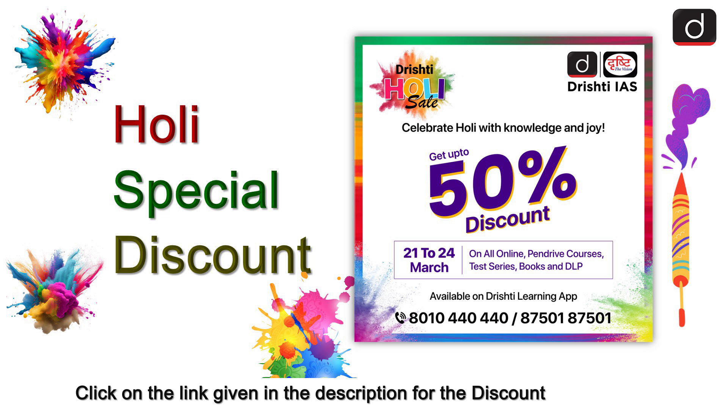On the occasion of Holi, Drishtiyaz is offering up to a 50% discount on all its online pendrive courses, test series, books, and DLP. To avail the discount, click on the link given in the description below.